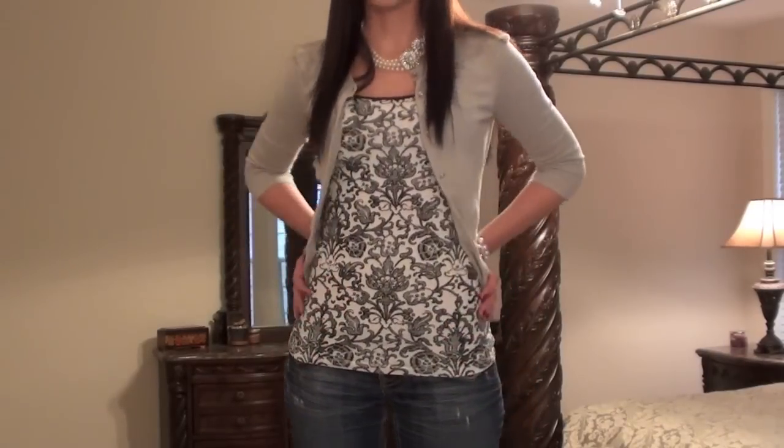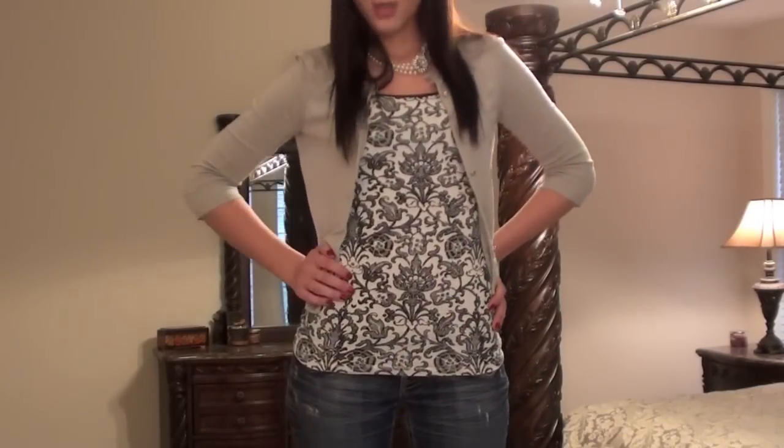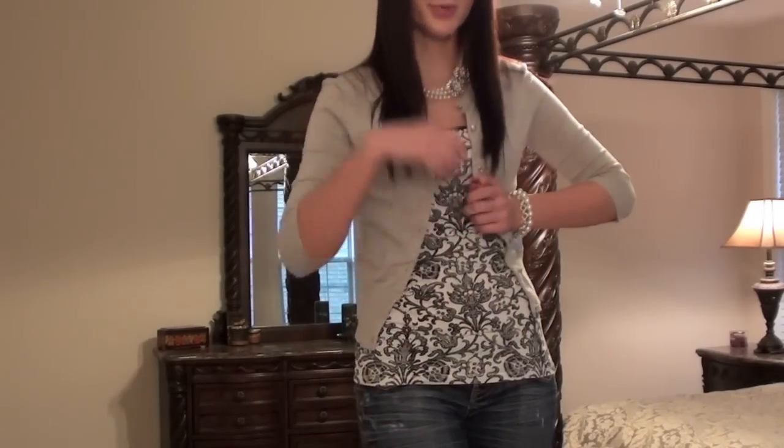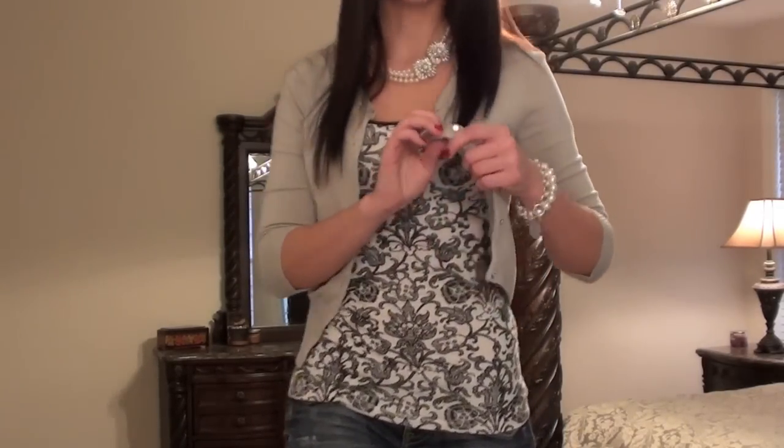So let's get started. Here's what I'm wearing today. I'm wearing a black and white tank top from Express — it has a really cute design on it. And then on top of it I'm wearing a cardigan from Express as well. It has really cute buttons.